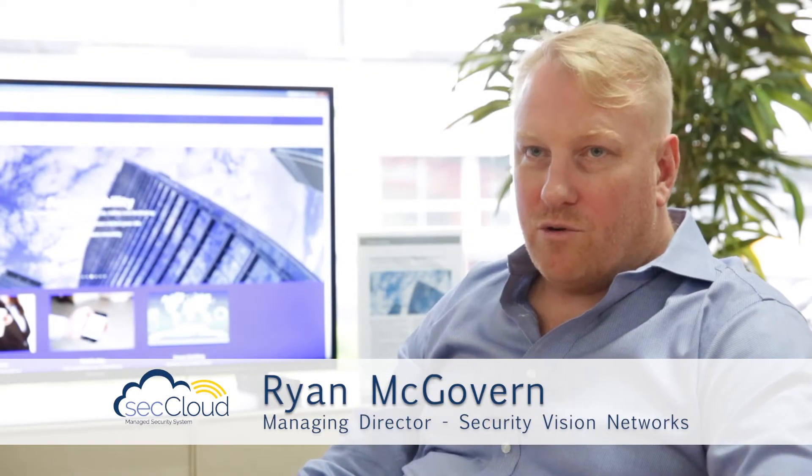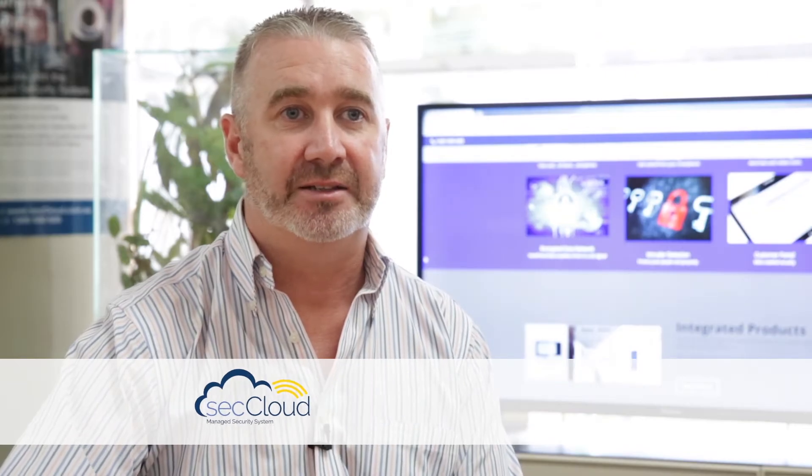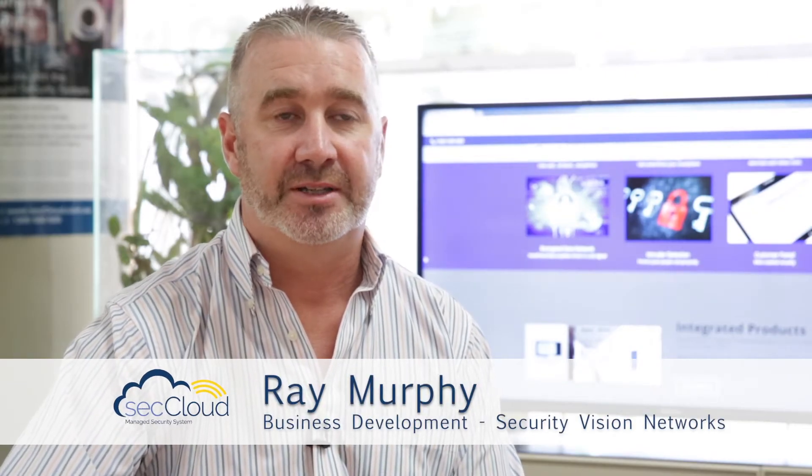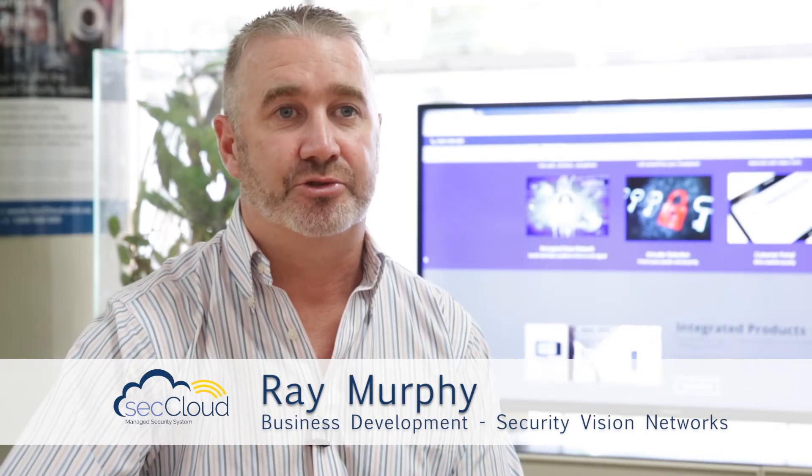SetCloud is a hosted access control, intruder detection, and building automation system that's been designed with the end user in mind. We were trying to solve the problem where clients had different security systems over different buildings and were using different platforms to arm alarms and to issue access control cards.